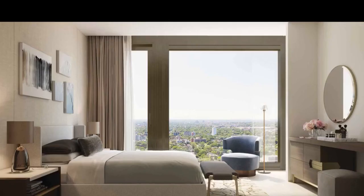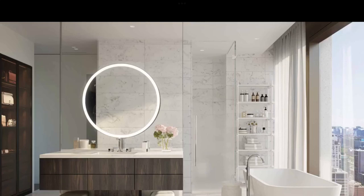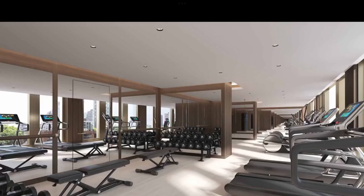Call me direct at 416-670-6588. We can review all the floor plans, every single available nook and corner, and customize as per your need.